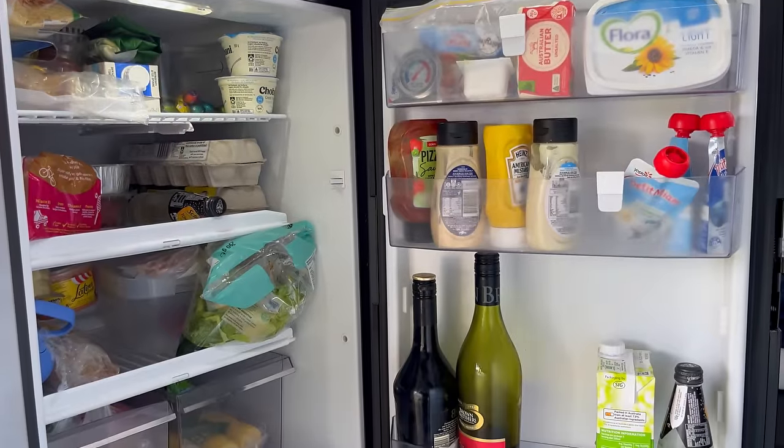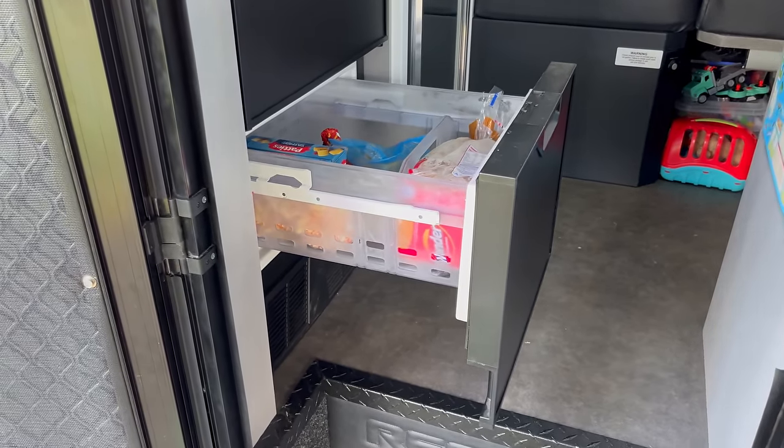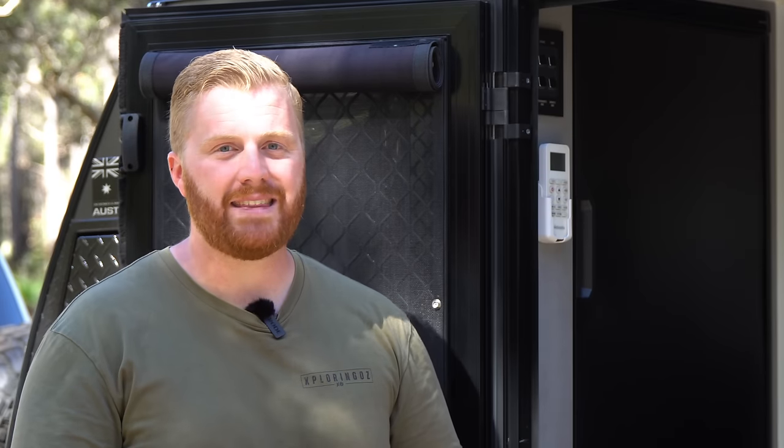That covers just about all of the external components of the trailer. Before we go inside, we can talk about this 175-litre Thetford fridge. The fridge has held up fairly well considering what we've taken it through, but early on we did have a small issue with the condenser fan. It was a simple $30 part covered under warranty, but due to operational issues within the Thetford organisation, it required three visits to a dealer to get fixed — not a great experience. Outside of that, the fridge has performed very, very well, although it is quite power hungry.